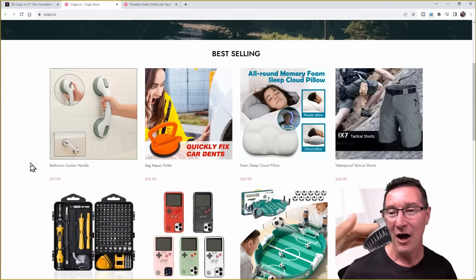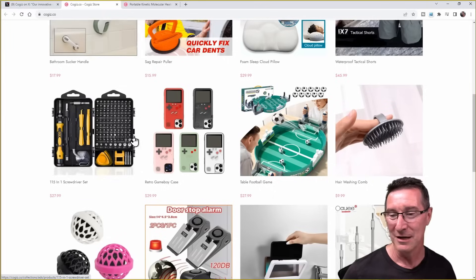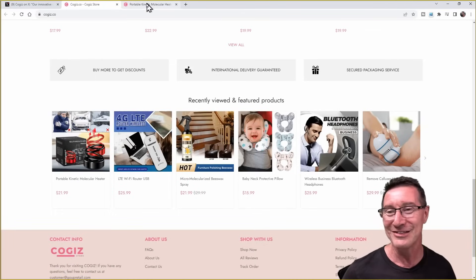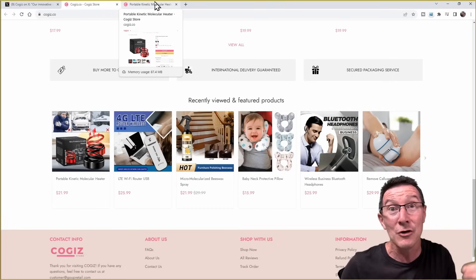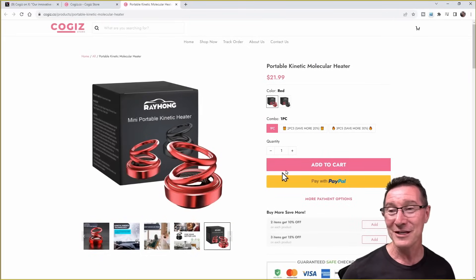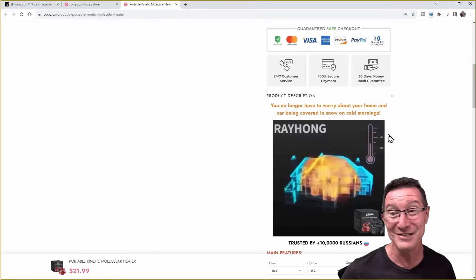So here's their store — they sell a whole bunch of stuff. Some of it's probably not scammed, like tactical shorts and shower sucker handles and whatnot. But here it is — the portable kinetic molecular heater. If you spot any other outright scams on here, please leave it in the comments. It's not like they'll take your money and not ship it — I'm sure they'll actually ship you one. Here's the website: mini portable kinetic heater. And this one actually claims to be USB rechargeable, but as you'll see, mine is not.